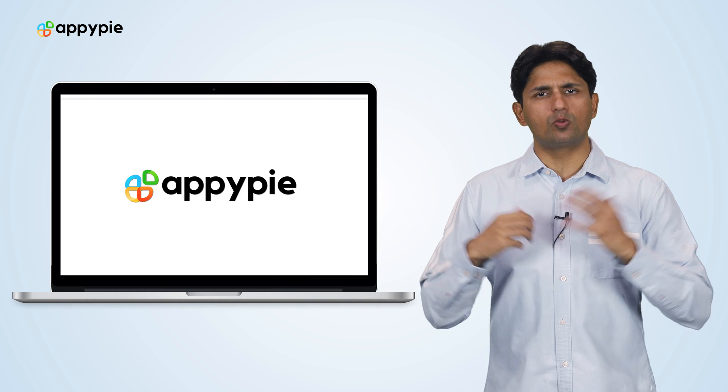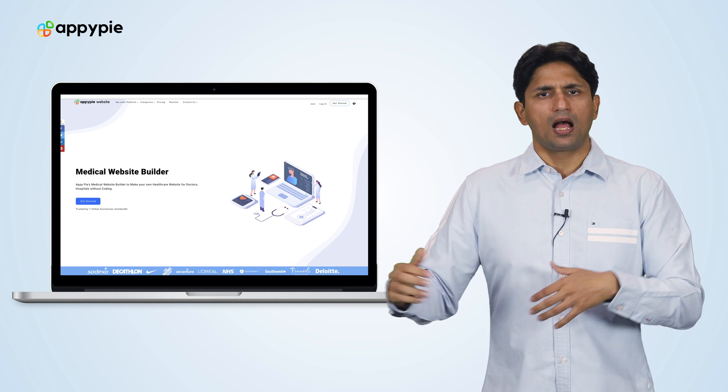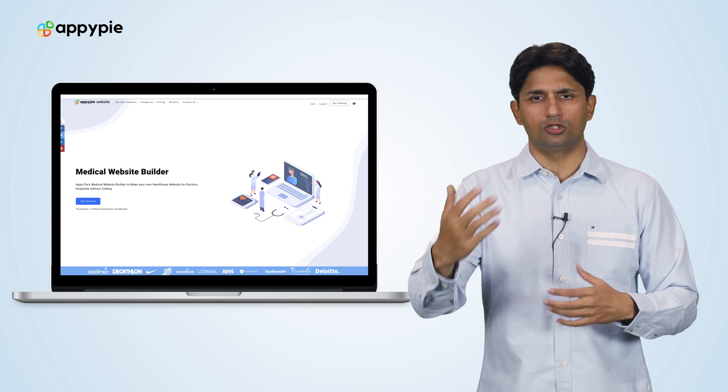Yes, Samantha, with AppyPie's website builder you can certainly create a medical website. You have not mentioned the kind of website you're trying to create, but from the top level we have multiple features to assist you.